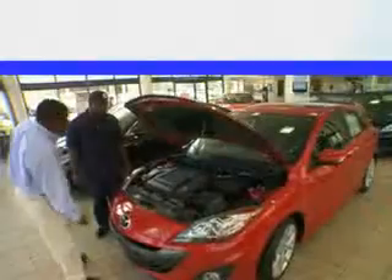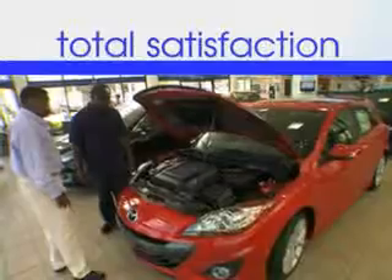Enjoy the drive and have peace of mind in this 2012 Hyundai Elantra. See us at Jenkins Hyundai of Leesburg today. It's our commitment to your total satisfaction before, during, and after the sale.